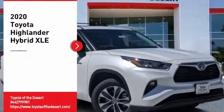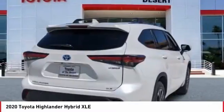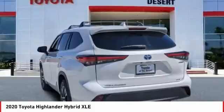You are going to love the 2020 Highlander Hybrid. The Highlander Hybrid is equipped with a standard 3.3 liter V6, 270 horsepower hybrid engine that achieves 27 miles per gallon in the city and 25 miles per gallon on the highway.